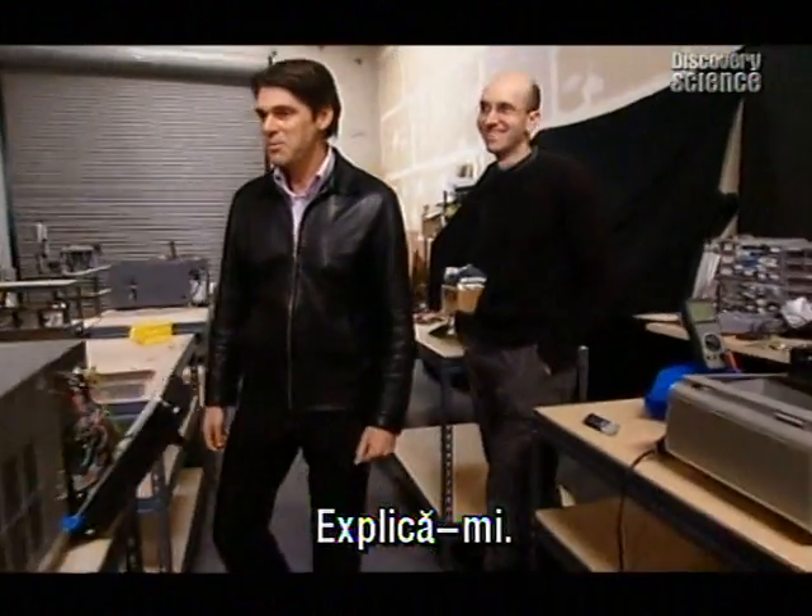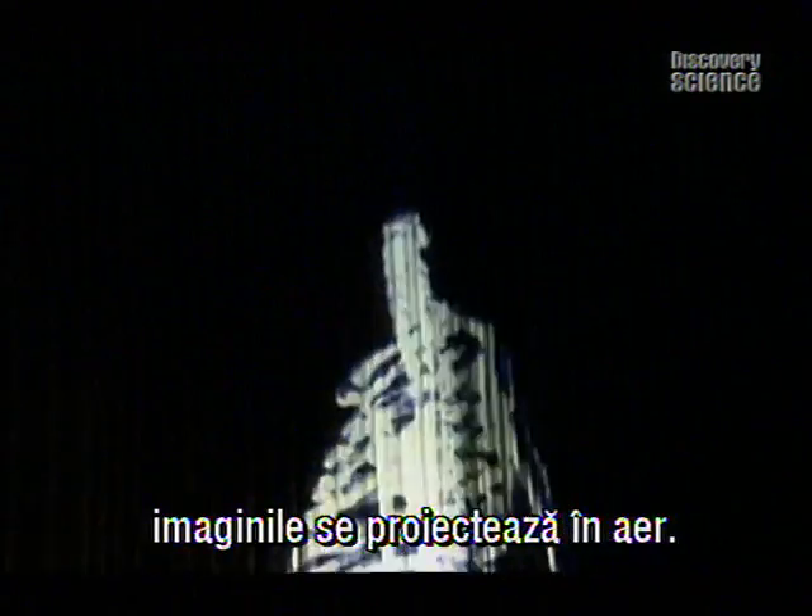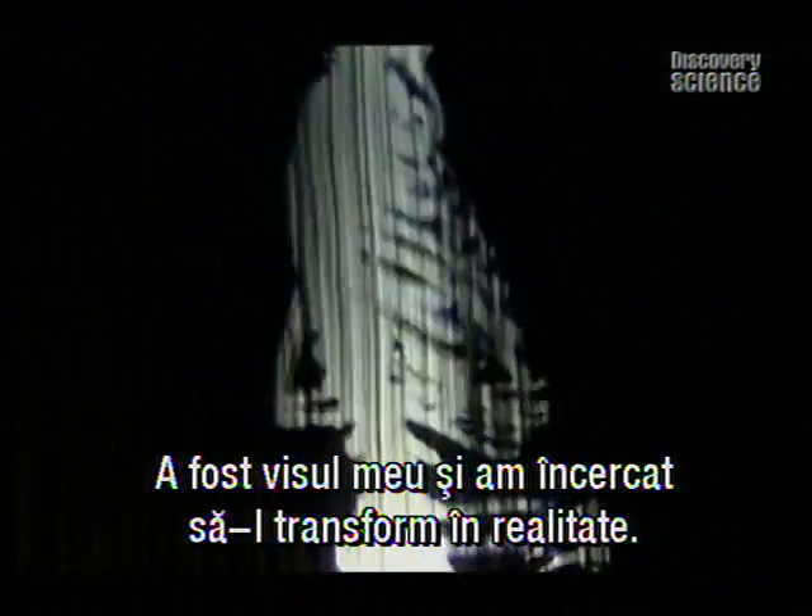This is the Helio display and as you can see there are images projected into midair. This has been quite my dream to make this into a reality.